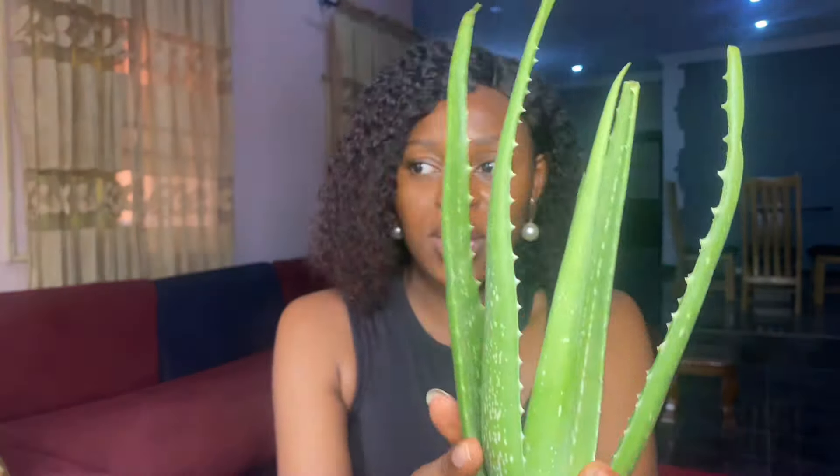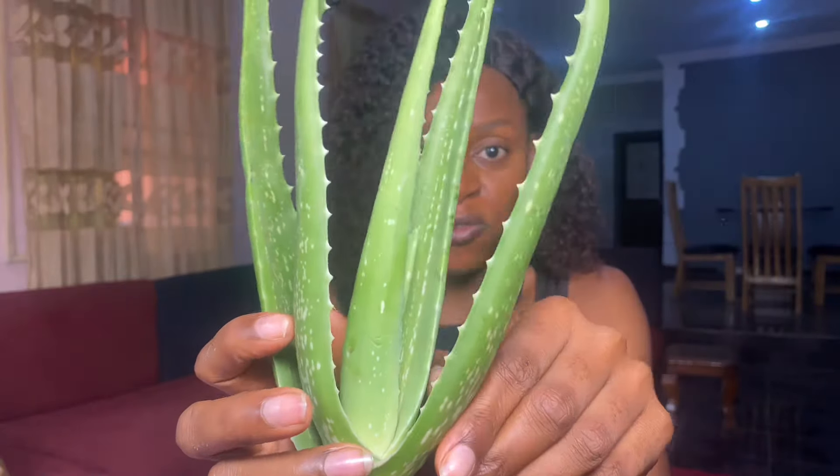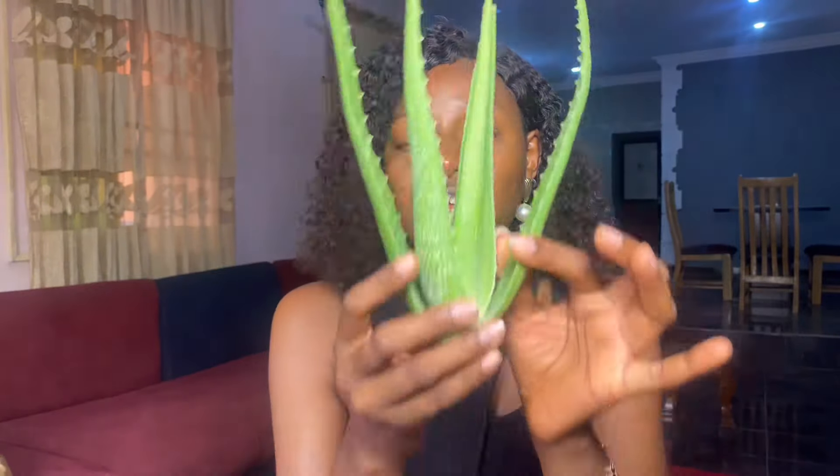Aloe vera comes in a tree — when you pluck it, you cut out the leaves. This leaf is very soft because there is gel inside. The aim of getting the whole plant is to extract the gel from it, because you're not going to use the leaf as-is. You have to extract the gel and use it on your skin.